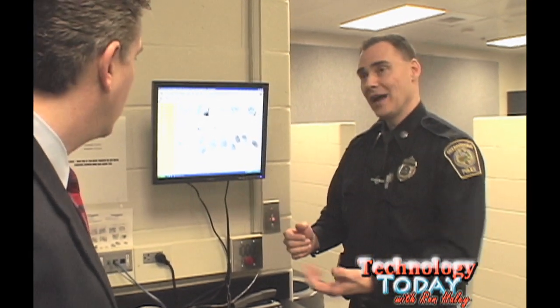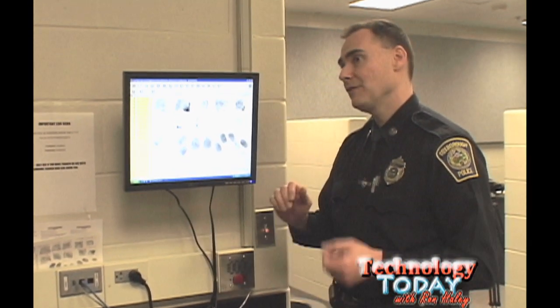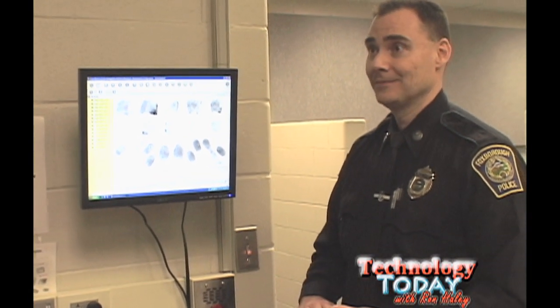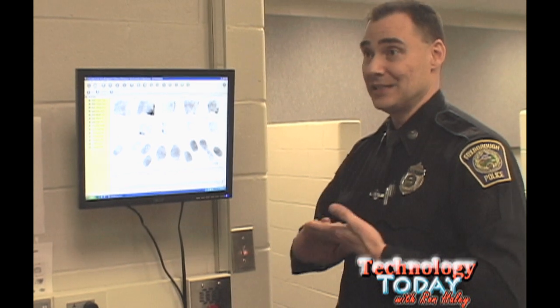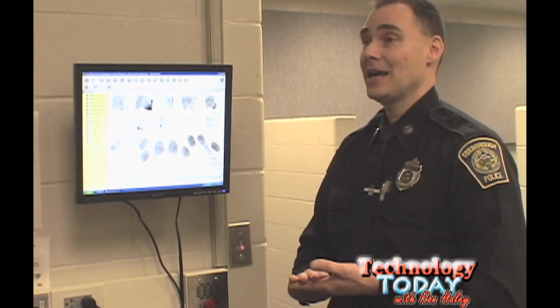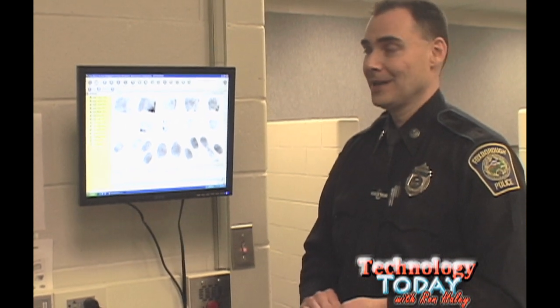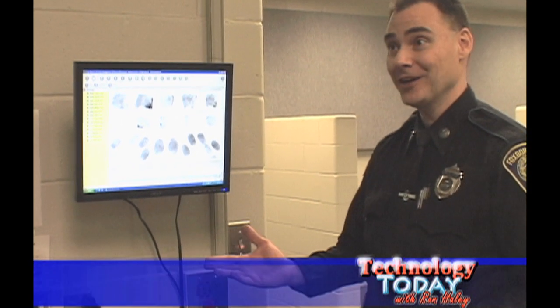Now, with our live scan system, we actually fingerprint them here and the fingerprints are electronically sent to both the state and the FBI. We'll get a result, or what we call a hit, back sometimes as quick as 10 minutes. It's a bit of an improvement. Definitely. Want to see how it works? Absolutely.